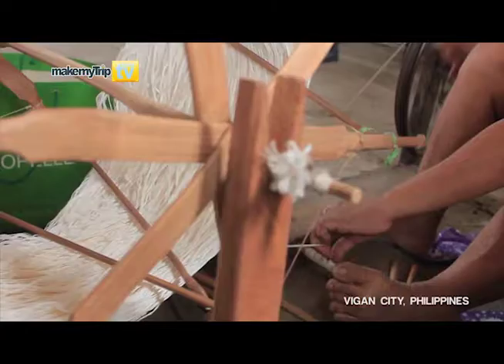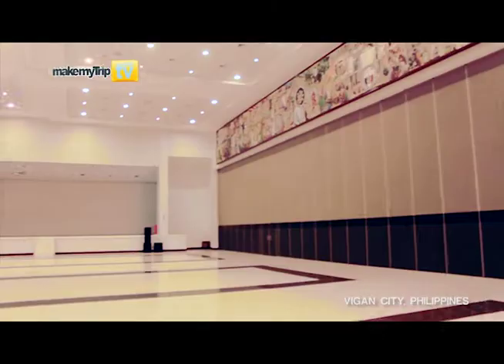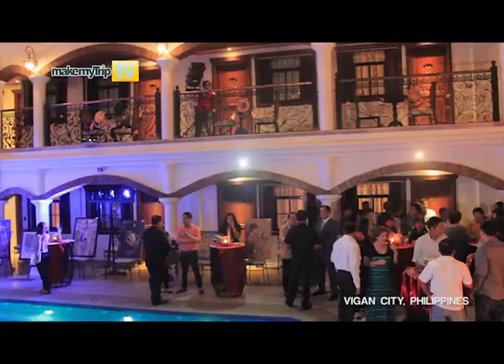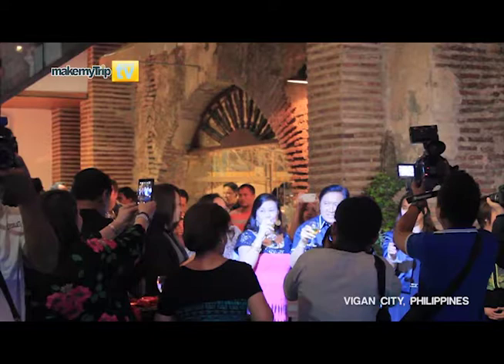I also had the chance to visit the loom weaving and the convention center of Vigan. During one of the major events that happened recently at Hotel Luna, I had the opportunity to know more about the city through the city's visionary, Mayor Eva Medina. How did you describe Vigan?